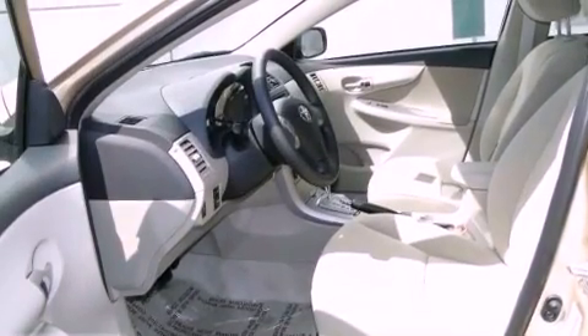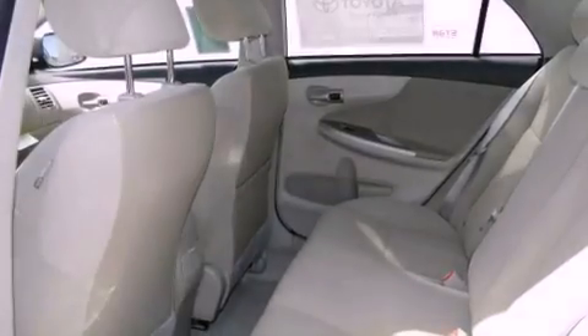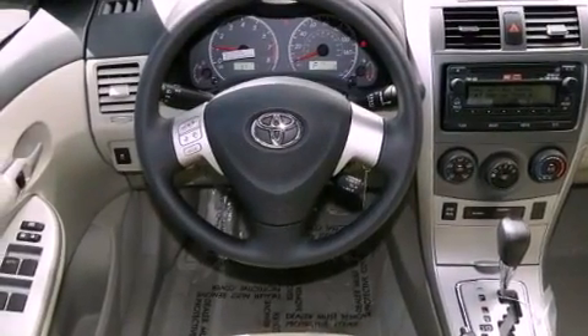Air conditioning. Cruise control. Heated side view mirrors. A CD player. Traction control. Side curtain airbags. Rear seat child proof door locks. A keyless entry system. And an anti-theft protection system.